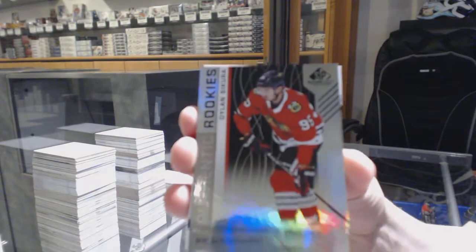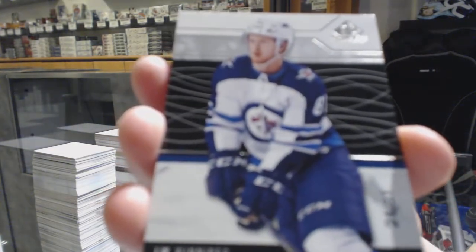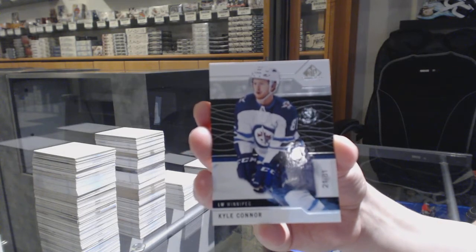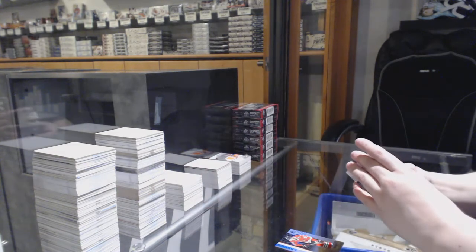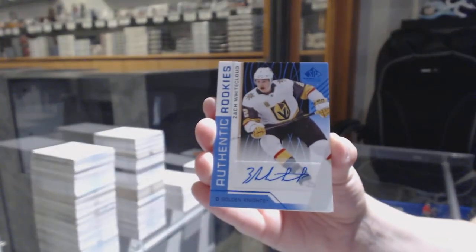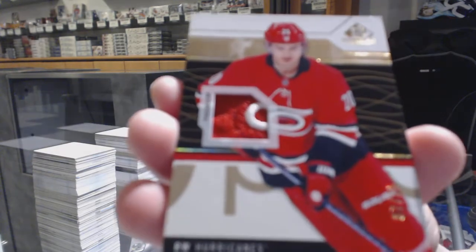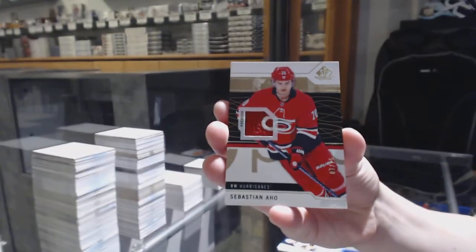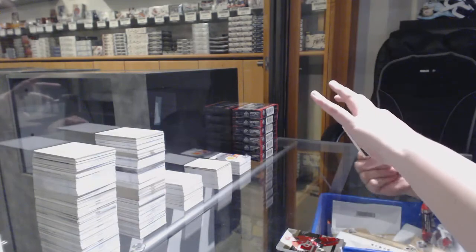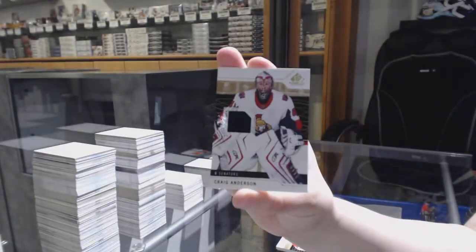Rainbow number to 295 for Chicago — Dylan Sikura. Number to 81 base for the Winnipeg Jets — Kyle Connor. Rookie auto for the Vegas Golden Knights — Zach Whitecloud. We've got a base patch number to 25 for the Carolina Hurricanes — Sebastian Aho.